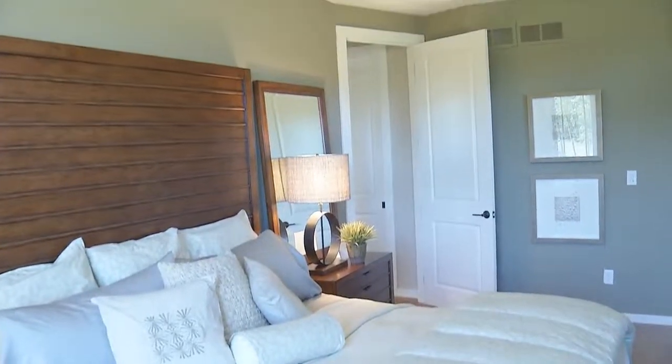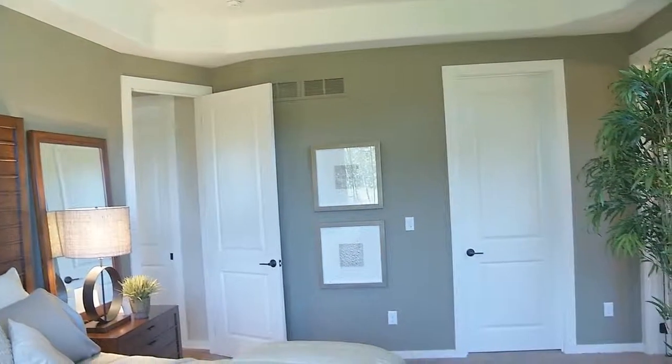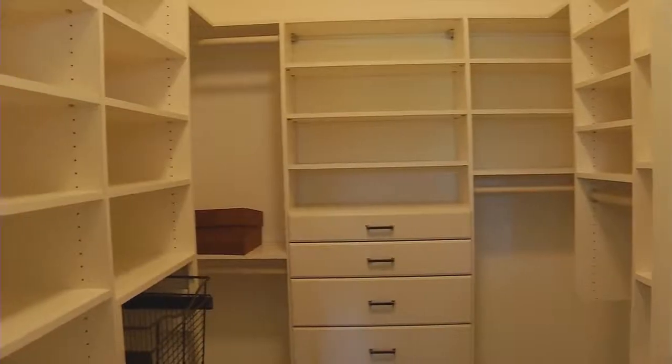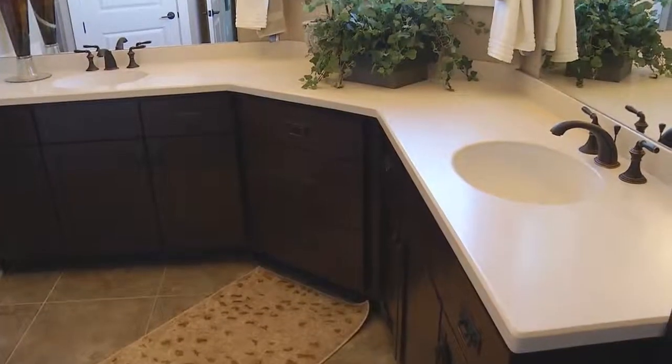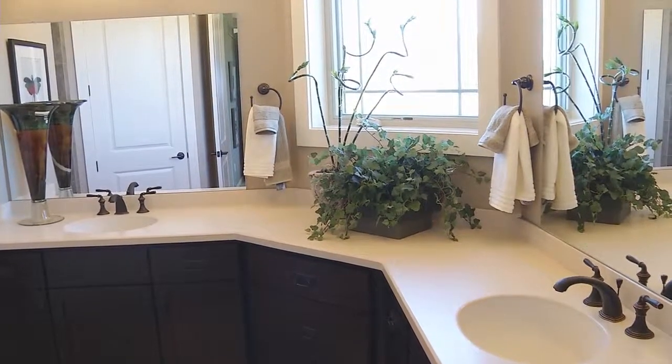There's one more feature we need to talk about, and of course that's the master bedroom suite. It's a great master bedroom — 10-foot ceilings, tray design, 9-foot tall doors leading to the master bedroom. Of course we have a great walk-in closet, his and her vanities, and this wonderful big window that sheds light into that wonderful open space.